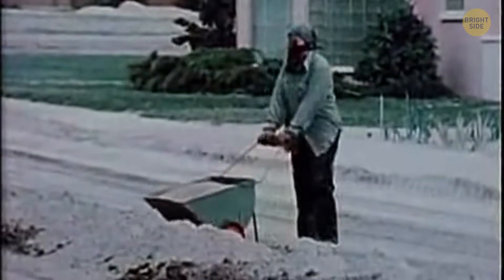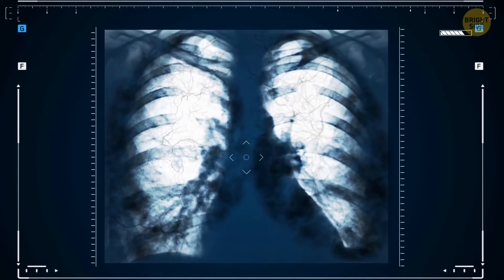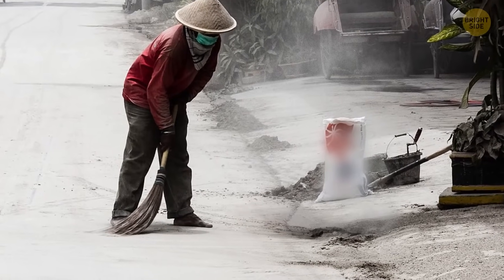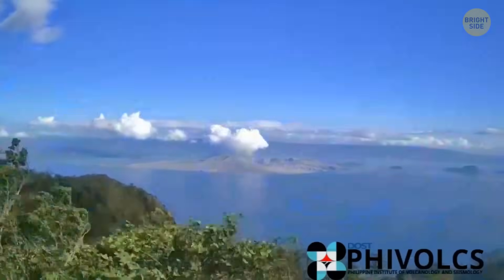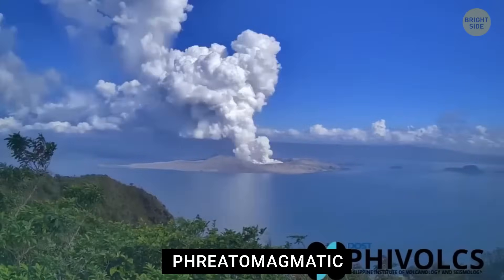Volcanic ash isn't like the soft ash you get from burning wood or paper. Breathing it in can be harmful, especially for those with asthma or other respiratory issues — it's made up of tiny sharp particles of rock and glass, similar to fiberglass, that can irritate lungs and airways. It can also destroy machinery and cars. According to the U.S. Geological Survey, ash deposits greater than 4 inches can cause roof collapse. Glaciated volcanoes like Mount Spur can produce finer ash, and more of it, especially if magma interacts with ice or water — a process called phreatomagmatic activity — making ash plumes even more explosive and widespread.